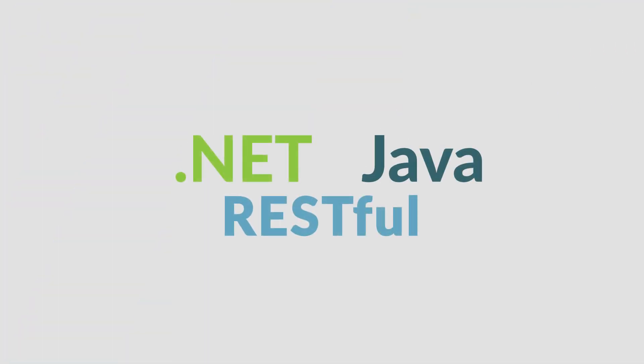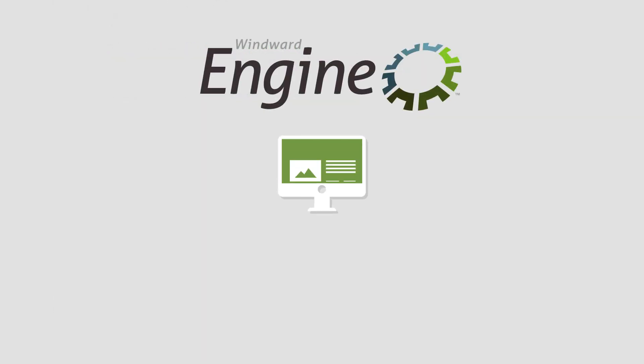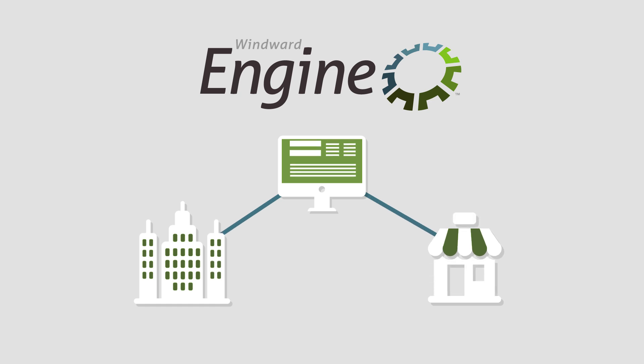Designed for use within .NET, Java, or RESTful interfaces, the WinWord engine can be deployed in fewer than 20 lines of code, in whatever language you use, making it the ideal choice for embedding reporting and document generation into commercial or internal software applications.